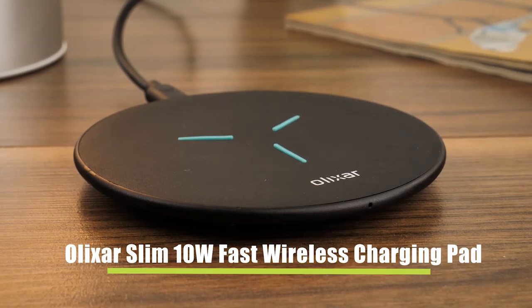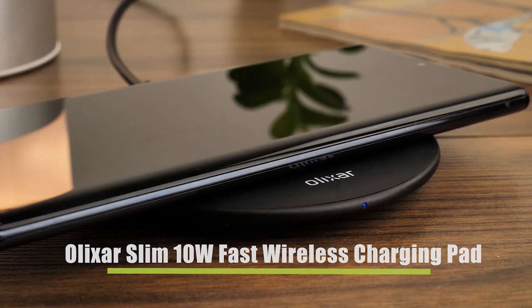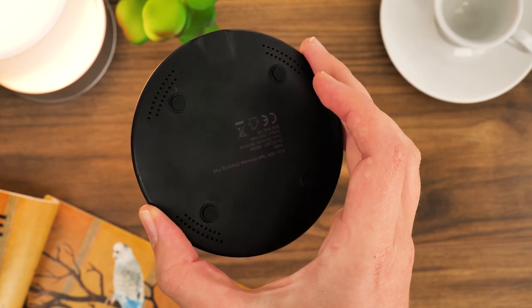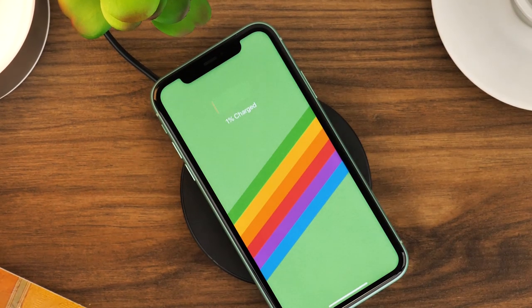Next up, we have the Elixir Slim 10W fast wireless charging pad. This low-cost alternative has been designed to work with a wide variety of smartphone brands and models, making it a great universal product. With 10W of power, this charger powers up relatively fast, which is great to see for a low-budget charging pad.